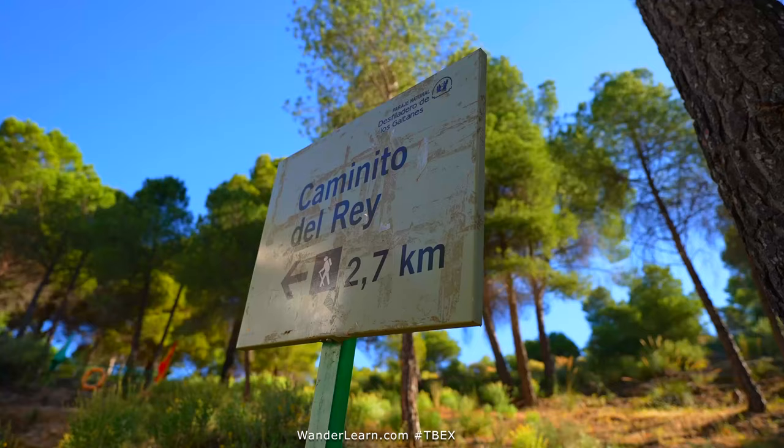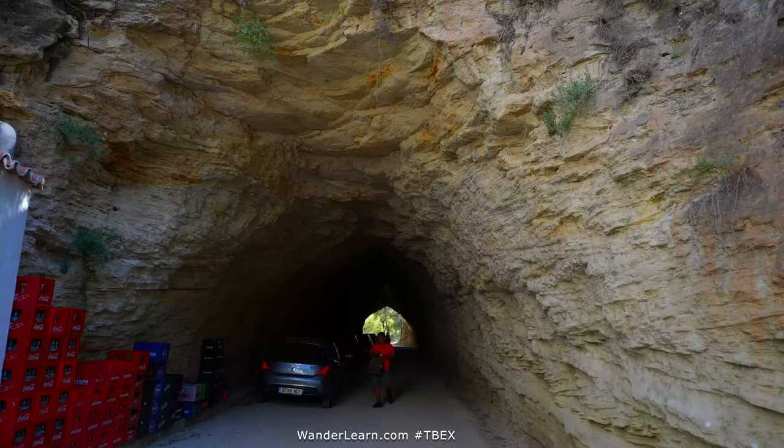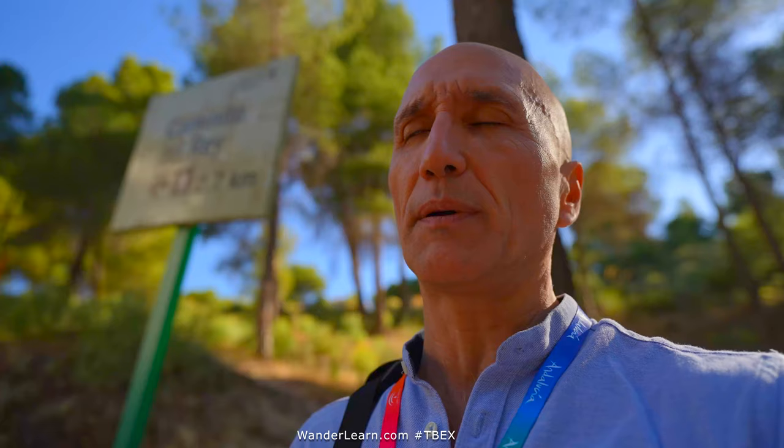Starting a short hike, 2.7 kilometers on El Camino del Rey in Spain. We're going to see how tough this is — it used to be a tough hike but apparently it's softened up quite a bit.